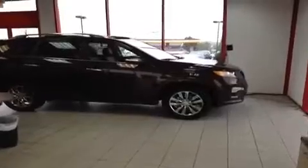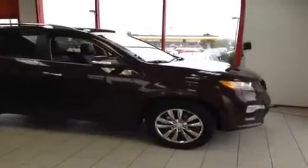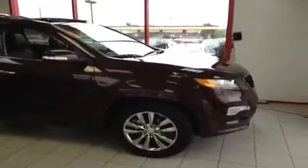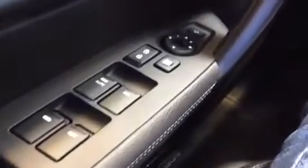Hey everybody, this is a 2013 Kia Sorento SX video demonstration brought to you by Carnival Kia Franklin, located off of Interstate 65, right off of Exit 65 at 1413 Murfreesboro Road in Franklin, Tennessee. We're here in the driver's seat and I've got a ton of great features to show you.